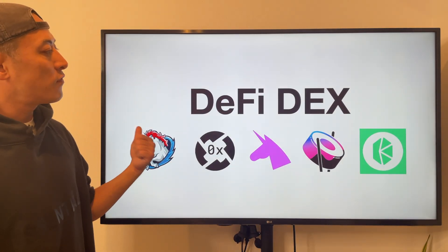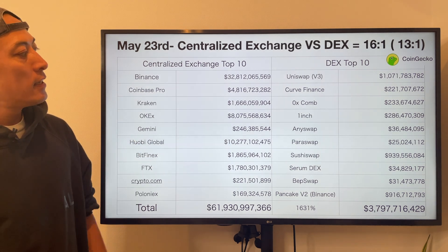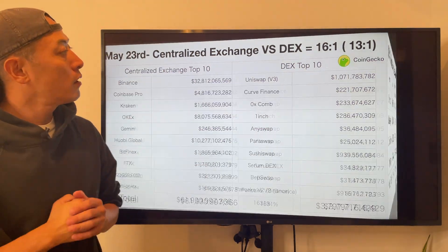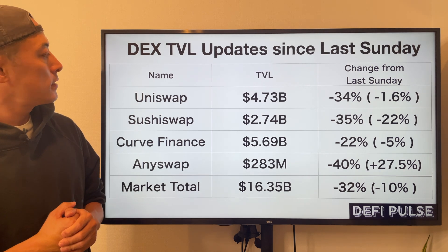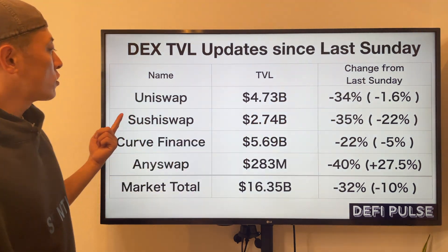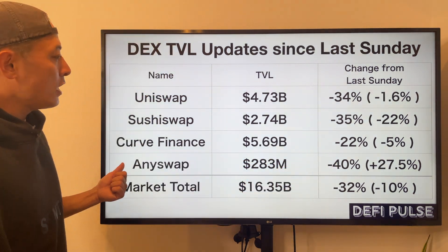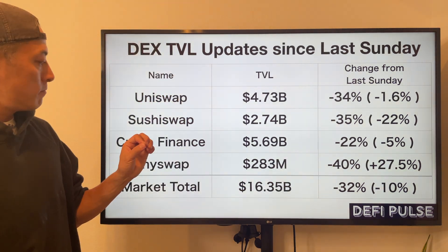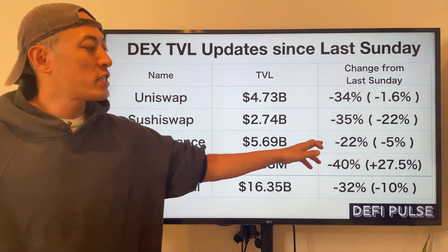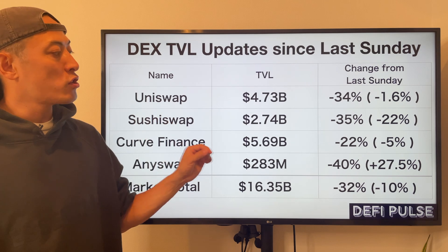Looking at the DeFi DEX market: the May 20th volume ratio between SushiSwap and Uniswap was 30-to-1 and this week it's 16-to-1. DEX TVL updates: total market minus 32%, Uniswap minus 34%, SushiSwap minus 35%, Curve Finance minus 22%, and Eniswap minus 40%. Curve Finance's stats are lower than other DEX projects because they mainly focus on stablecoin pairs, which have less impact from price crashes on major crypto assets.